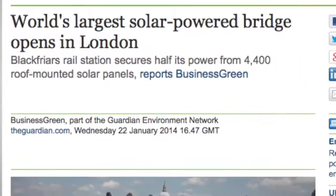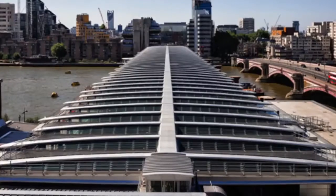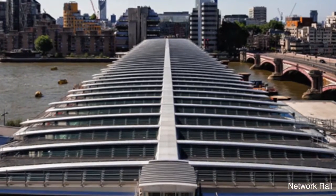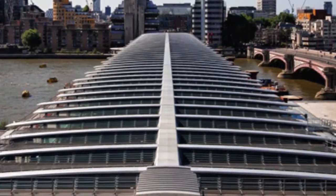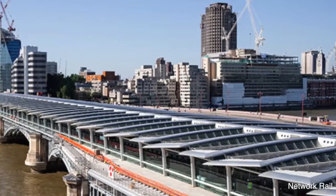The ribbon was cut on January 22, bringing five years of efforts to a celebratory conclusion. During its construction, about 4,400 solar panels were installed, making the structure capable of providing half of the power needed to run Blackfriars Station, whose platforms run along the bridge. The future savings in carbon emissions are estimated to be over 500 tons per year.